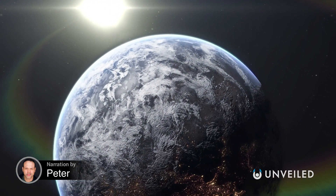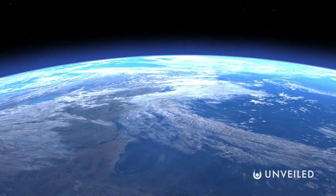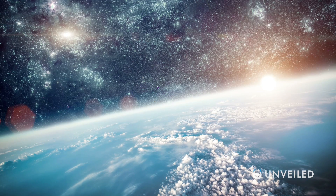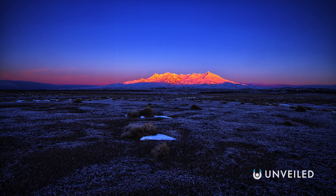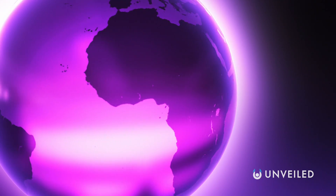When you picture Earth, what are the colours you first think of? There's the blue of our oceans, the greens and browns and oranges of our landmasses, and the swirls of white that make up our clouds. But, according to some theories, it wasn't always this way. And, in our planet's ancient past, the predominant shade was actually purple.